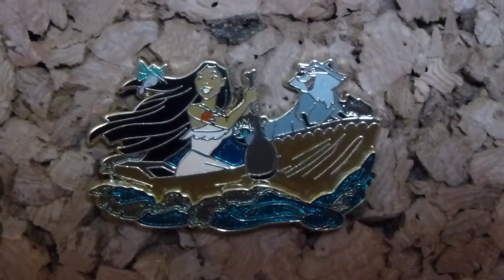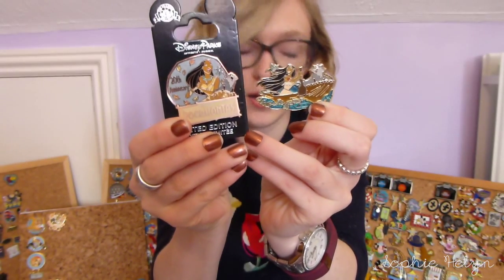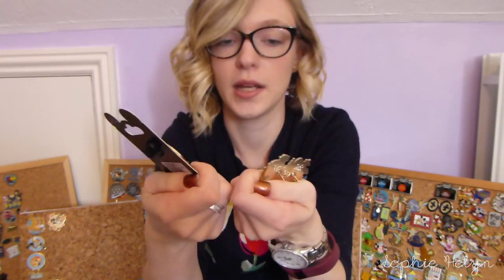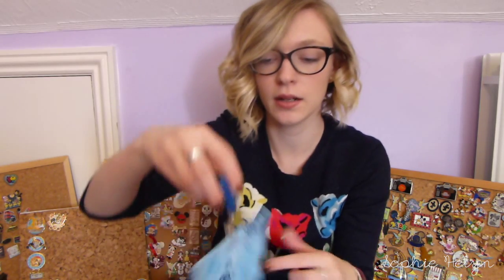The next pin I got off eBay in a job lot of pins — I usually shy away from those because they're usually going to be fakes, but I could tell these were authentic. There was literally only one pin I wanted from the whole lot. I managed to bid really cheaply and the rest are just going to be good traders. It is this Disney Store UK pin, limited edition of 500 — a sort of pin-on-pin of Pocahontas and Meeko in the boat. The water has a really cool shimmery effect.